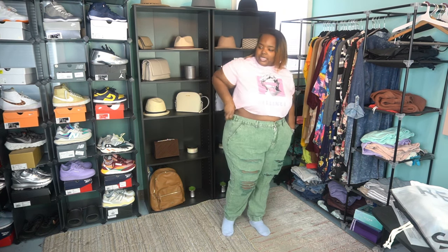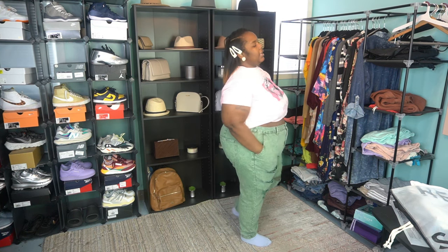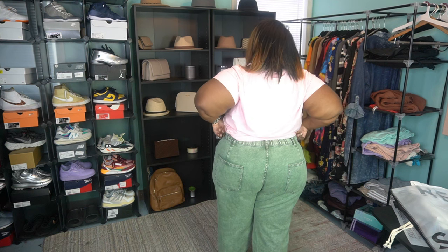I definitely probably could have gone down to a 22 — I have some room in the back, y'all know the gap thing. However, I really love this fit. I haven't actually ever had a pair of denim joggers — not like jeggings where it's like leggings, but actual denim joggers. These are a very good fit. The waist is cinching in that waist — look at that. I do think it could have been a little more cinched at the waist though.